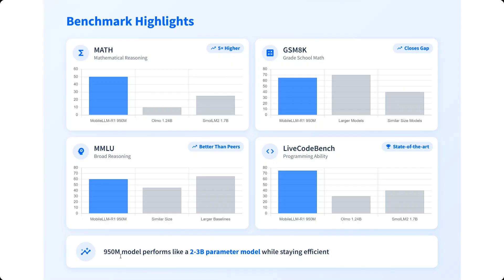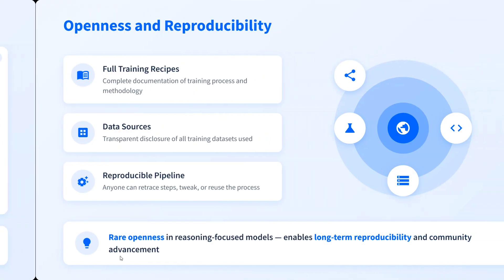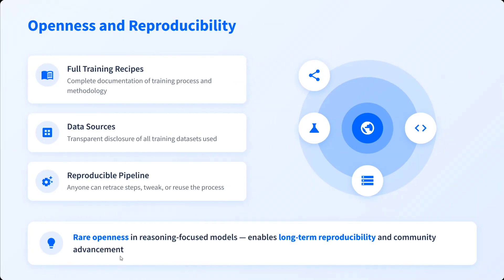Looking at the architecture snapshot: the hidden dimensions are 2048, 4096, and 6144 depending on model size. Shared embeddings, vocabulary size is 128K, text-in text-out — they are not multimodal. Layers and attention heads we've already discussed.